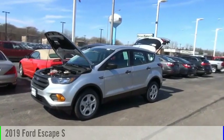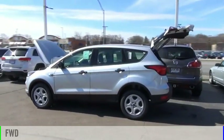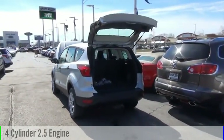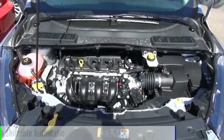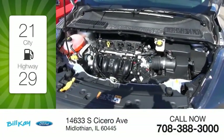Come test drive the 2019 Escape. This vehicle is powered by a front-wheel drive, four-cylinder, 2.5-liter engine, and comes with an automatic transmission. Great fuel efficiency saves you money by requiring fewer trips to the gas station.